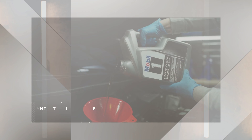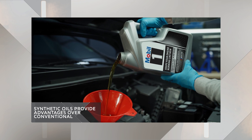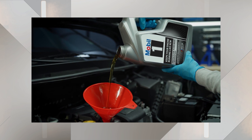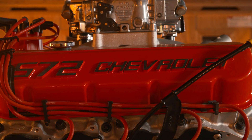Synthetic oils have many advantages over conventional options, like greater wear protection, better protection at high temperature, and improved engine cleanliness. These benefits help your big block crate engine last longer, produce more power, and operate more efficiently.